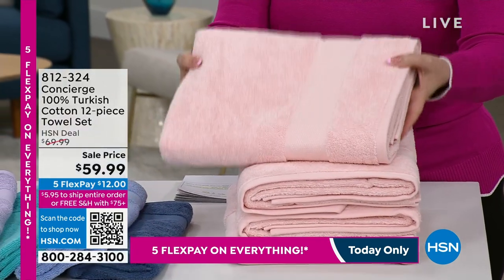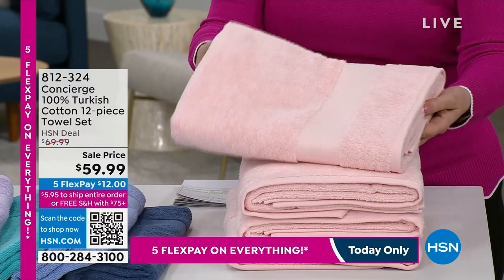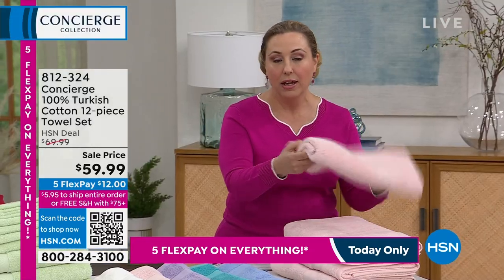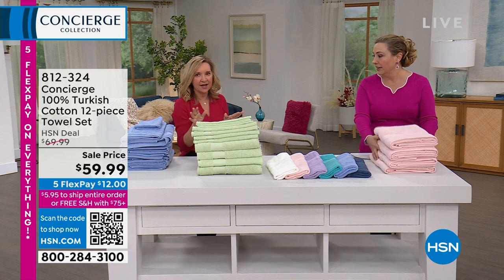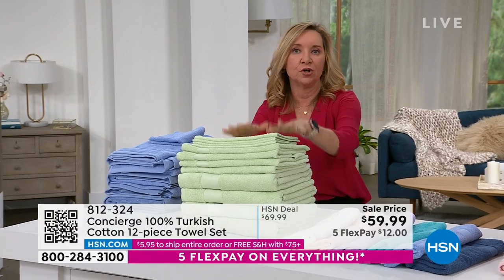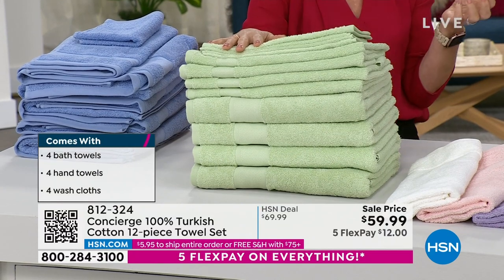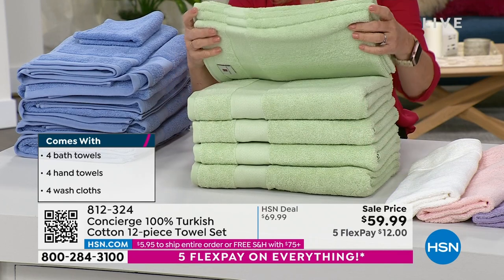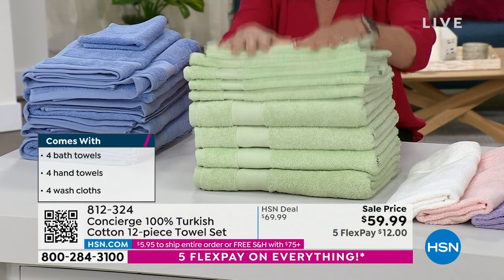My advice: when you get towels home, wash them first. Turkish cotton is a long-staple cotton — very similar to what Egyptian cotton is for sheets. When you're talking towels, you want Turkish because it's softer, stronger, more absorbent, but dries fast. It doesn't hold moisture. In this set you're getting four oversized bath towels at 30 by 54 inches, four hand towels, and four washcloths — all dyed to match.